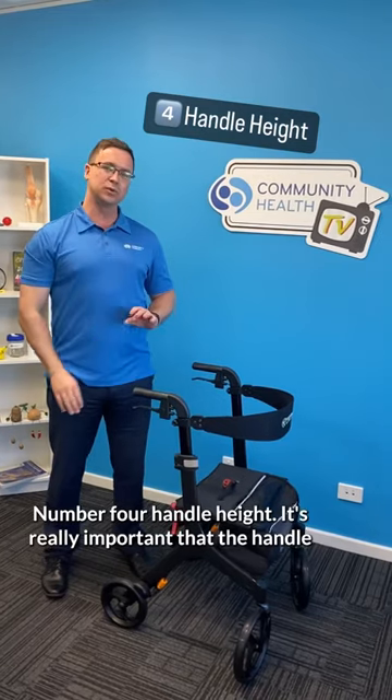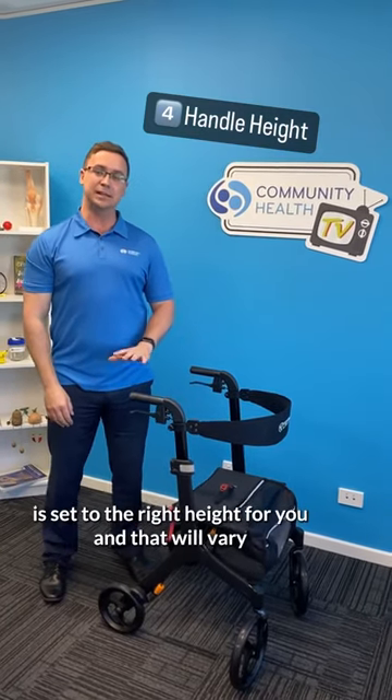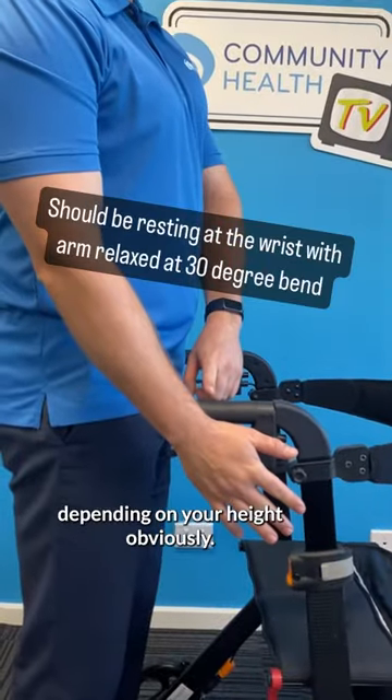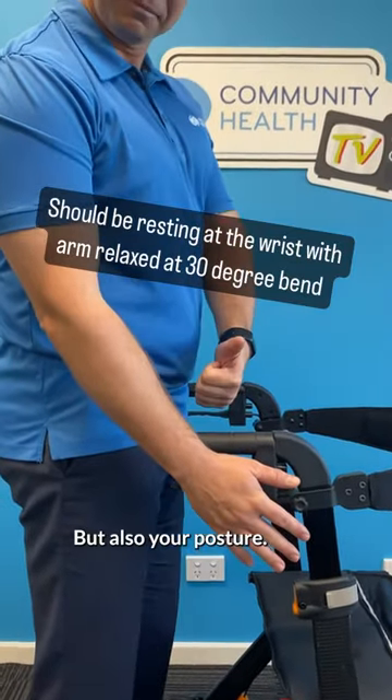Number four: handle height. It's really important that the handle is set to the right height for you, and that will vary depending on your height, but also your posture.